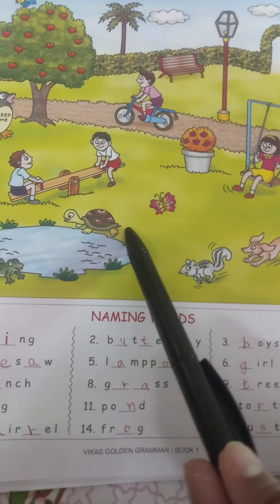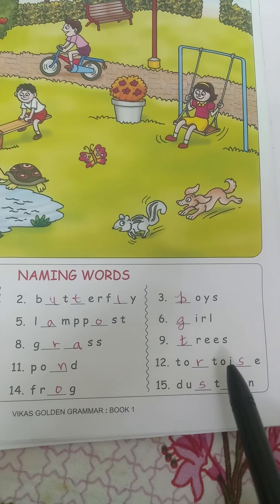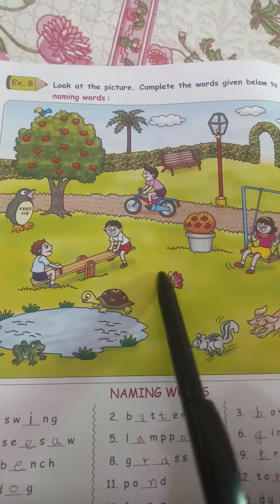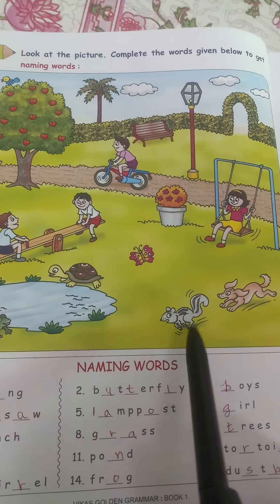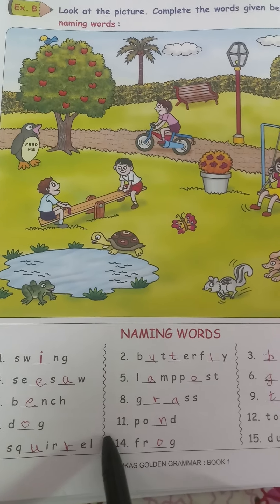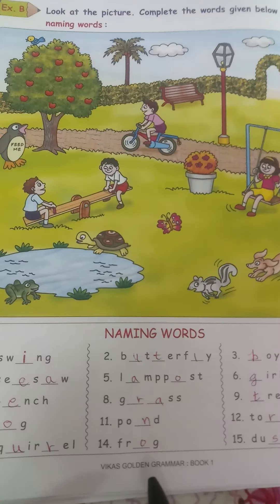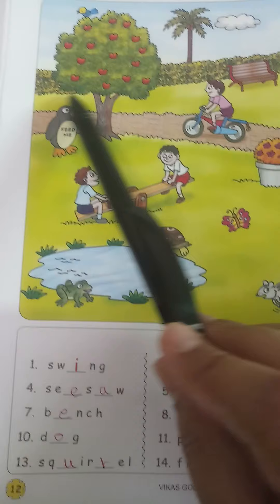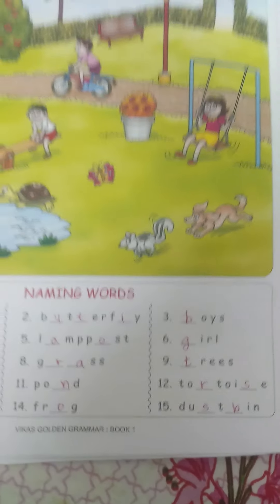Next, what is this? T-O-R-T-O-I-S-E. Next, what is this? Squirrel — S-Q-U-I-R-R-E-L. This is a frog — F-R-O-G. And there is a dustbin — D-U-S-T-B-I-N.